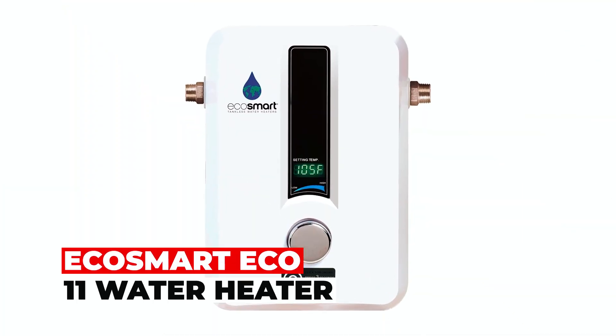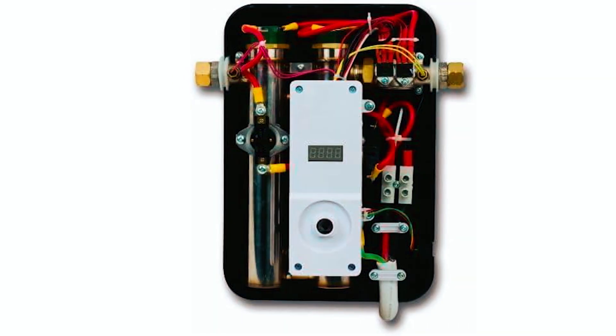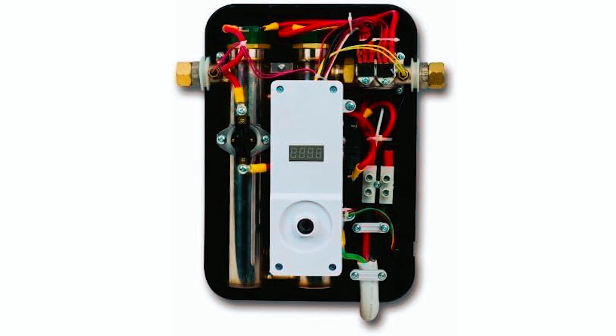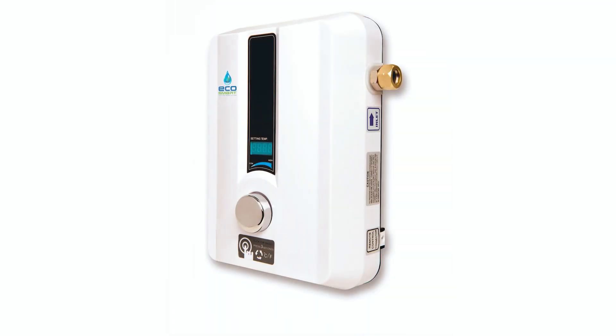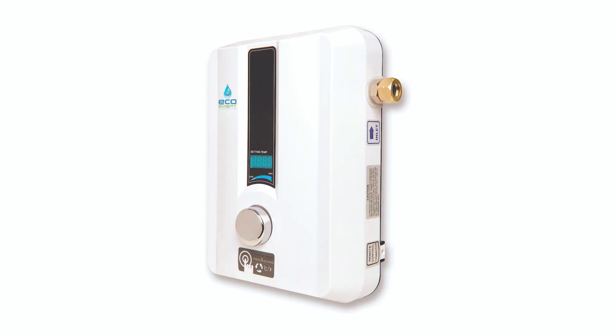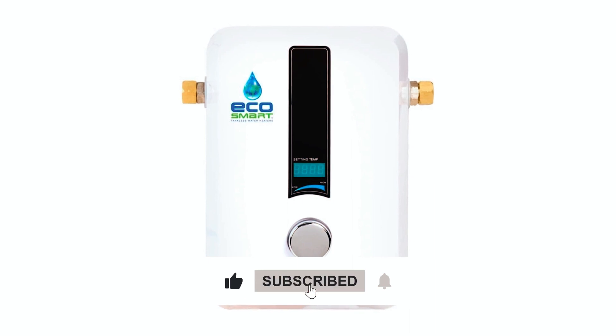Hecosmart Eco-11 Water Heater. Experience endless hot water without the bulk. The Hecosmart Eco-11 Electric Tankless Water Heater is compact, saving space and energy. Ideal for small spaces, it's 90% smaller than traditional tank heaters. This efficient unit operates at 99% thermal energy efficiency.